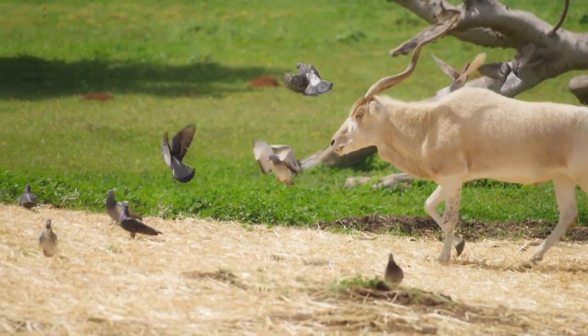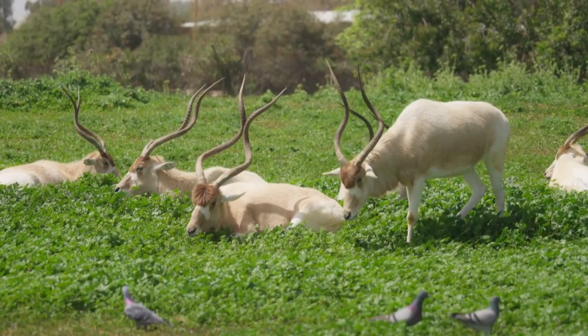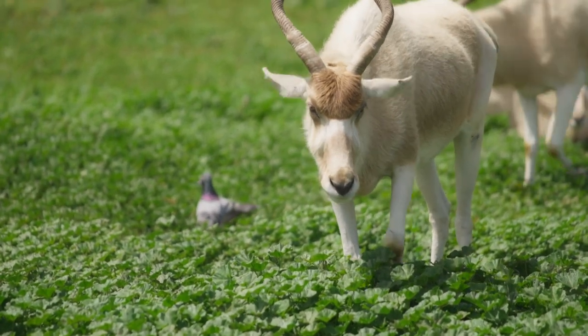The Addax's horns are its most distinctive feature. They are long, thin, and spiral-shaped, with a slight curve that resembles a corkscrew. The horns are made of bone and are covered in a layer of keratin, the same material that makes up human hair and nails.